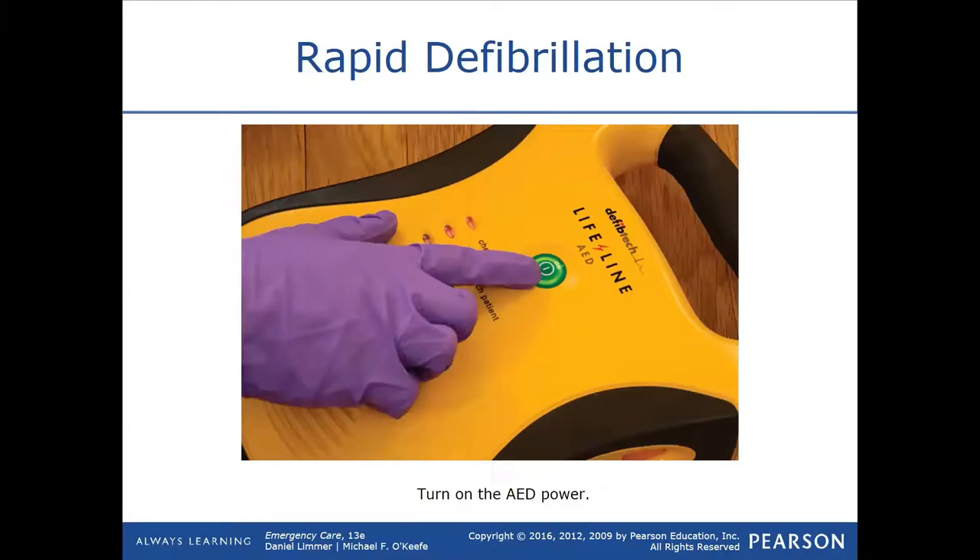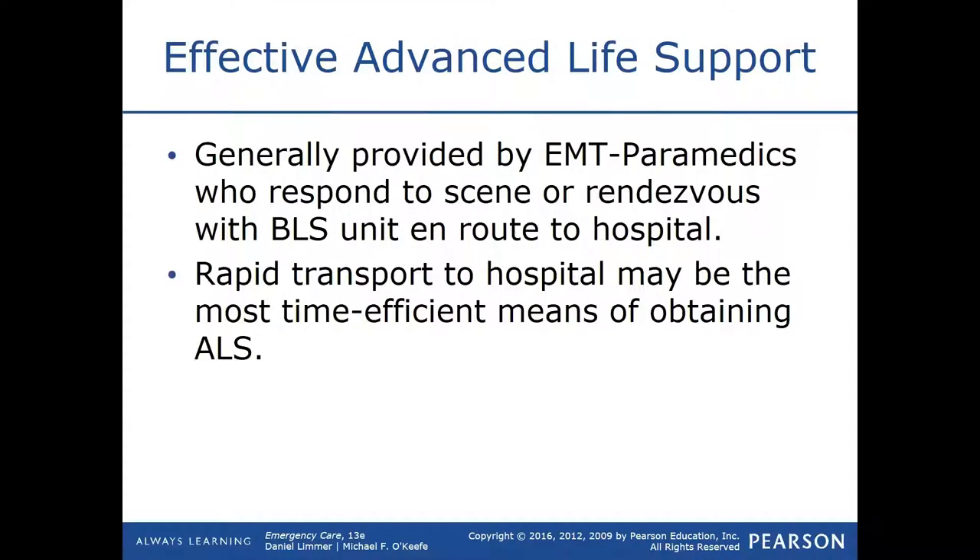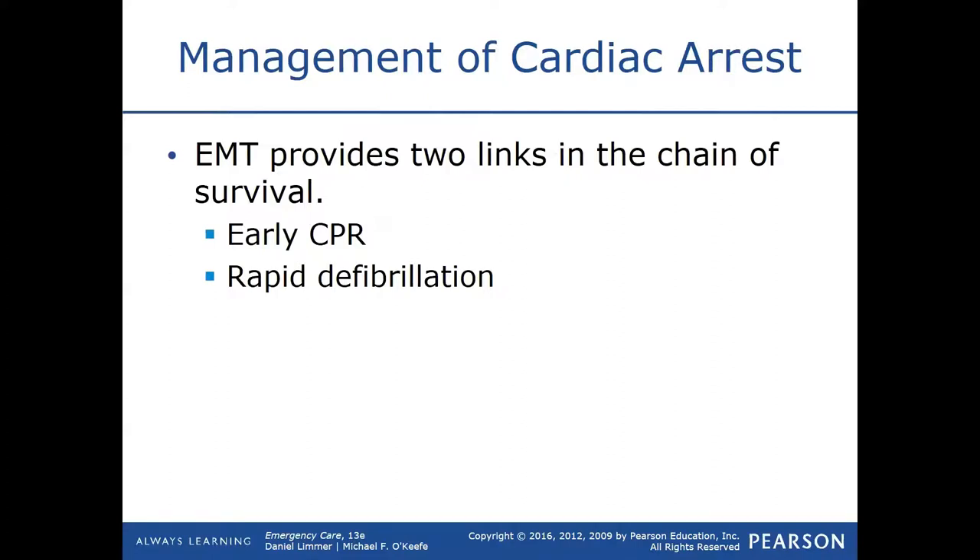Once you turn the AED on, just follow its instructions and it will walk you through everything. If paramedics are there, great, but they're not always going to be present. The ultimate goal for cardiac patients is to get advanced life support — whether that's getting a paramedic on scene or getting to the hospital as soon as possible. As EMTs operating at the basic life support level, our job is to maintain and preserve the body. Definitive care — meaning the hospital — is what ultimately has to be done for the patient, and that's part of advanced life support.